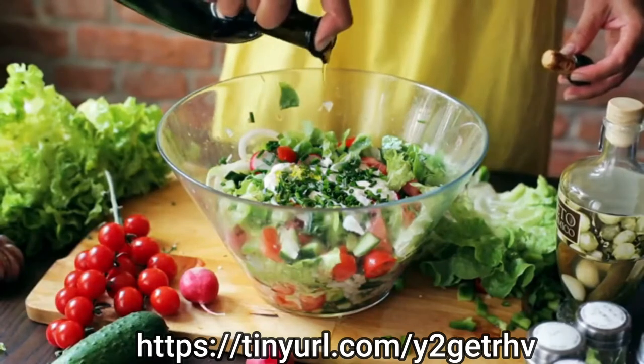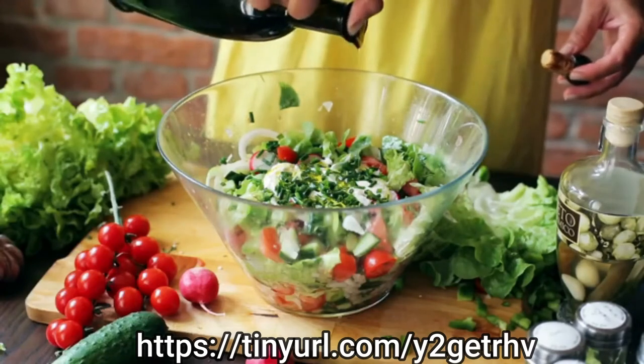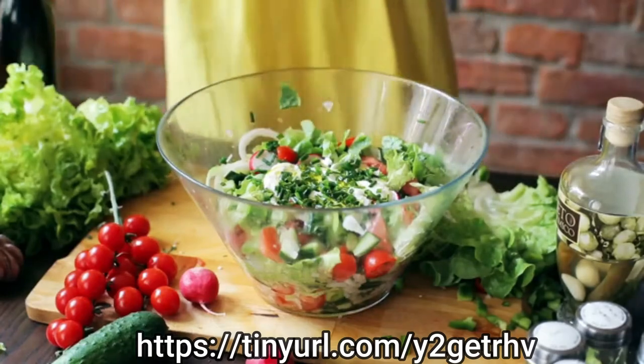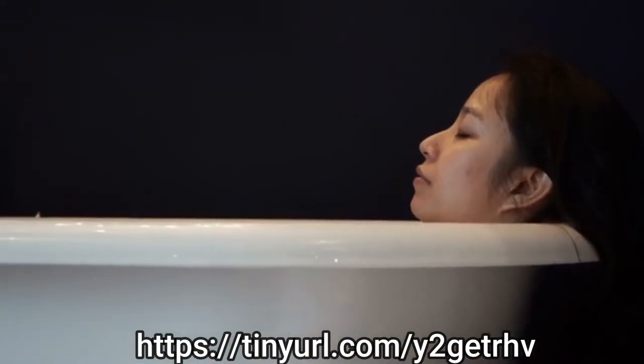Number four: use it as salad dressing. Apple cider vinegar makes a great salad dressing — putting it on your salads is probably an easier way to incorporate it into your diet because you likely enjoy the taste. Mix apple cider vinegar with olive oil for a quick and easy dressing, or get creative and spice it up with dried herbs or some garlic.